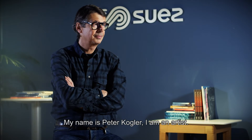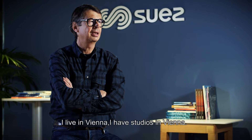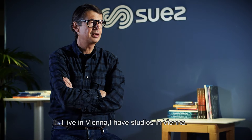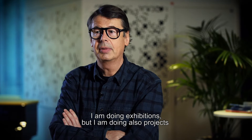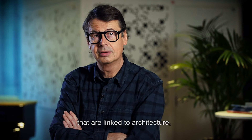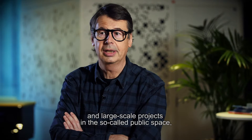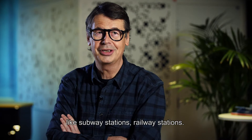My name is Peter Kogler. I'm an artist. I live in Vienna. My studio is in Vienna. I'm doing exhibitions, but I'm also doing projects that are linked to architecture — kind of large-scale projects in the so-called public space, like subway stations or railway stations.